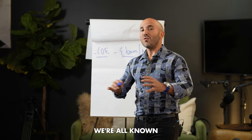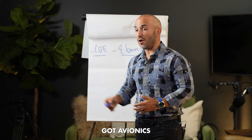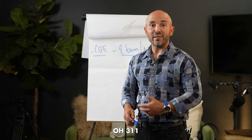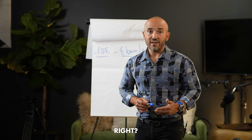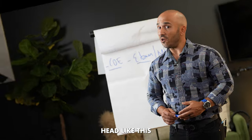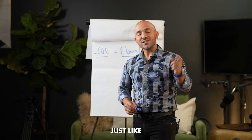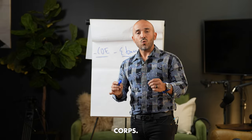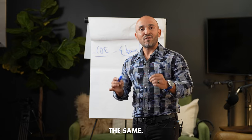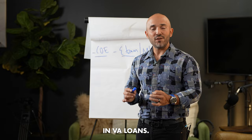Here's the deal. In the Marine Corps, we're all known as basic riflemen, but we also have different MOSs — avionics, grunts, and so on. I was an infantryman, 0311. You wouldn't want me working on electrical equipment on aircraft — I haven't been properly trained on that particular system. Just like the avionics Marine hasn't shot a Mark 19 or a 240 Golf. Just like the Marine Corps, the mortgage industry is the same: you don't want to work with a mortgage lender who doesn't understand and isn't proficient in VA loans.